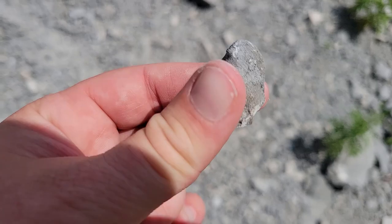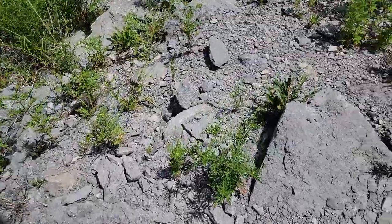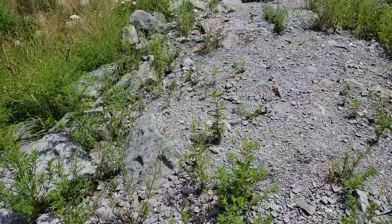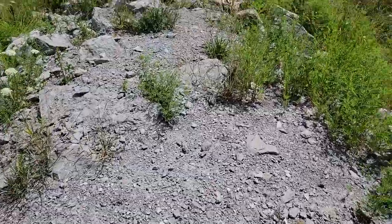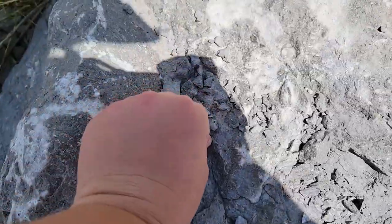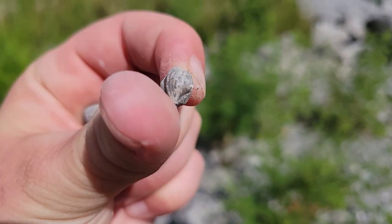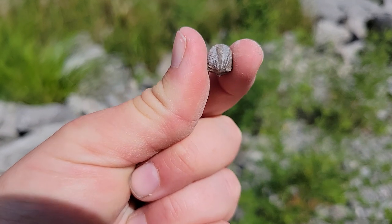That looks like some sort of little bryozoan encrusting something. It's getting hot out here. Look how cute this little guy is — he's so tiny. This is another little brachiopod, I believe. It's so little!